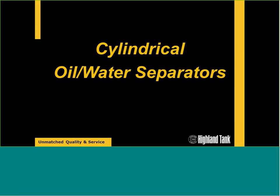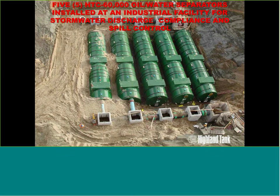The first group of oil-water separators we'll talk about is cylindrical designs — these can be above-ground or underground. As a manufacturer, it's cheaper to roll steel than to bend steel, so if you can specify a cylindrical vessel, it's typically less expensive than rectangular, though certainly there are advantages to both.